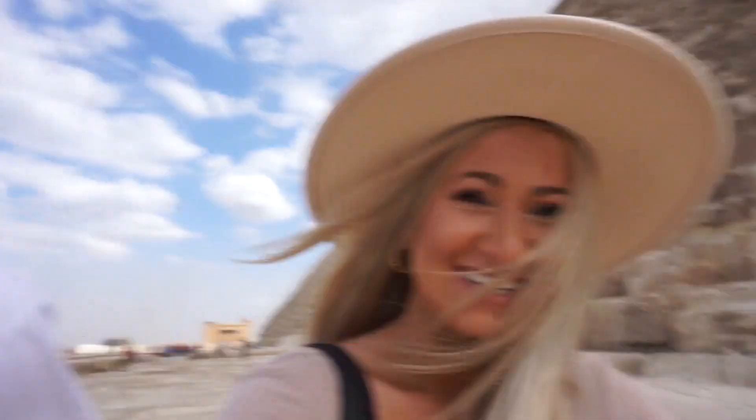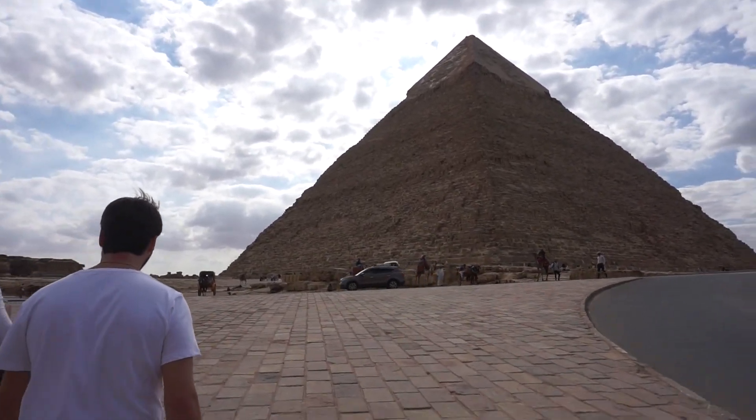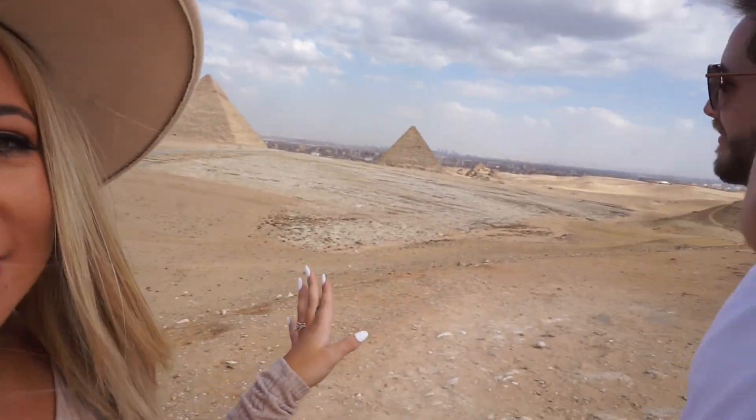We just went inside the Great Pyramid - it was terrible. Kyle liked it, it was not that bad according to him. You had to crouch down and climb up in the dark - not fun at all. But we got all the way up there and there's a dark room, that's what you see. Check out this view - all the pyramids, all three plus some little ones. This is crazy.